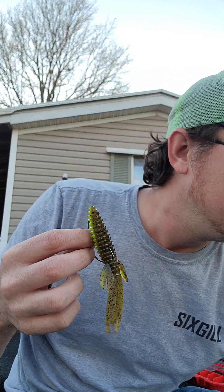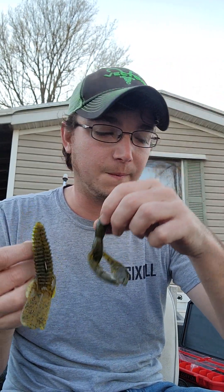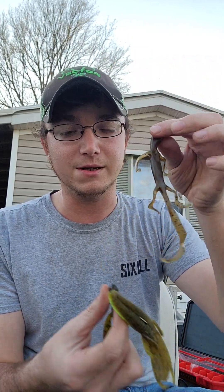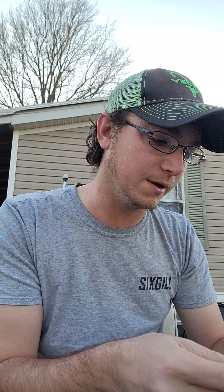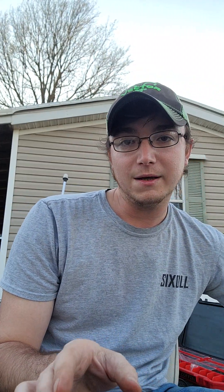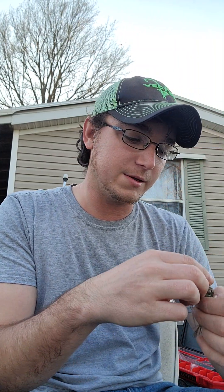Soft plastics, Texas rig — any kind of creature bait, a crawl style bait, or a lizard. Get up near the beds and these are absolute favorite choices. And then of course if you're going down the bank and you haven't really found a bed but you're looking for beds...